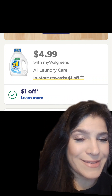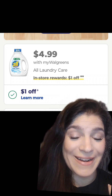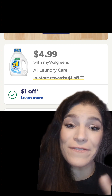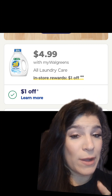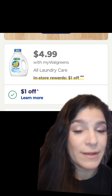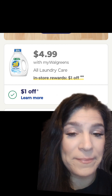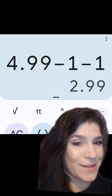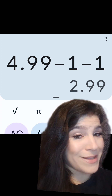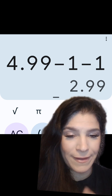We have All Free and Clear on sale this week for $4.99. We have a $1 off coupon, but some accounts also have a $1.50 off coupon. When you buy one in-store only, you get a $1 register reward, and you can use Walgreens Cash to pay. With the $1 coupon, that's a net cost of $2.99. But if you have the $1.50 off coupon, that's a net cost of just $2.49 each.